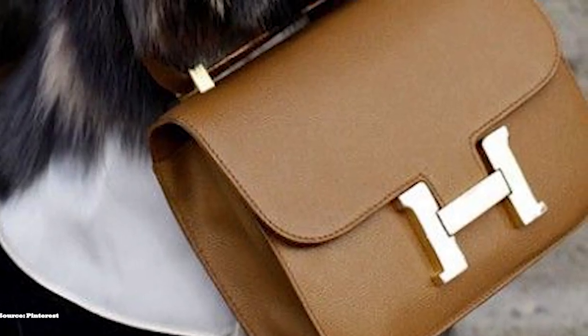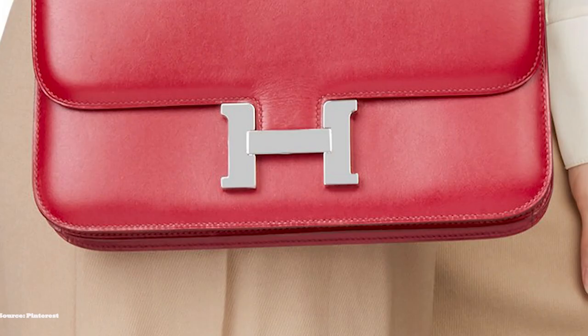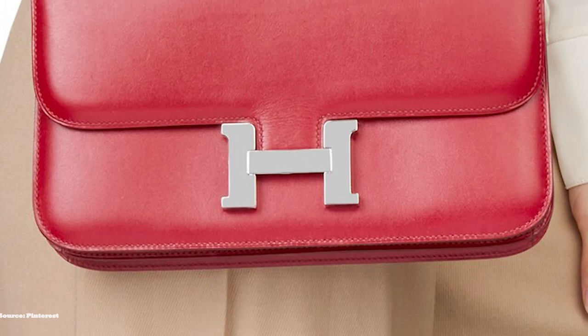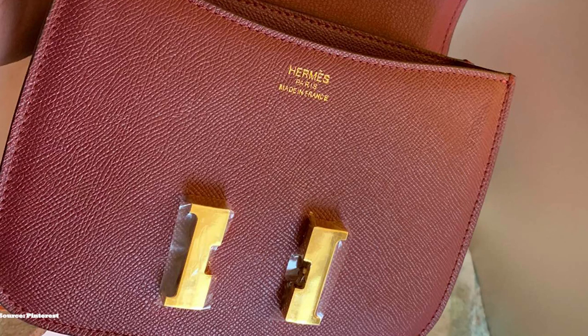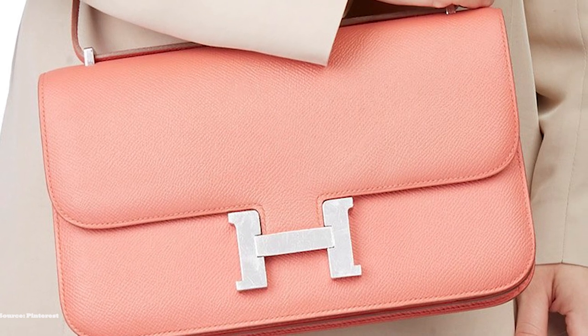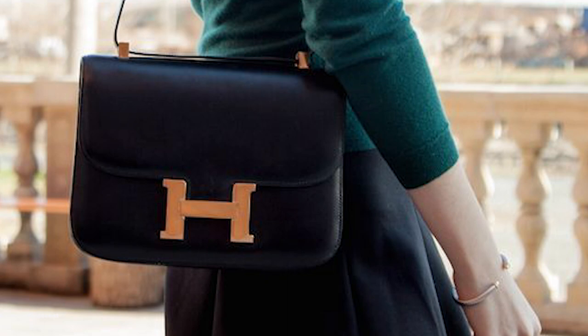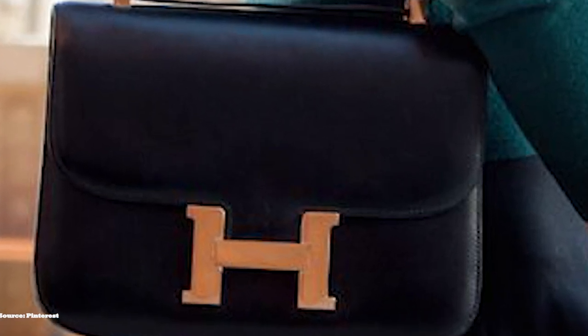The Hermès Constance is available in the following sizes: the Micro at 14cm, the Mini at 18cm, the 24cm, and a wider, narrower version called the Elan. The Elan is the latest version, introduced in 2010 by Hermès. The sizes 23, 25 and 29 in the Constance have now been discontinued. The Constance incorporates Hermès' classical design and can effortlessly match any outfit for any occasion. It is available in various materials like boxcalf skin and exotic materials like crocodile and ostrich. The Hermès Constance is a bag that has endured the test of time — modern yet classic, functional and versatile, chic and effortless, a great investment.